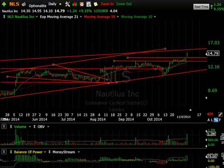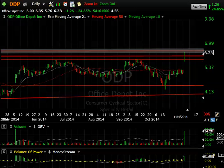NLS — Nautilus — after a move up three weeks ago and then a couple weeks of consolidation holding the moving averages, it popped $1.24 or 9% on 1.15 million shares. That's the biggest volume since back in May. I'm looking for some more upside and perhaps a run up into the zone near 16.50 to 17.